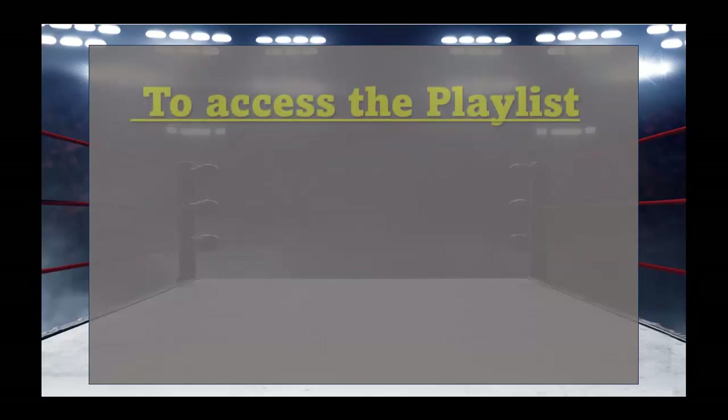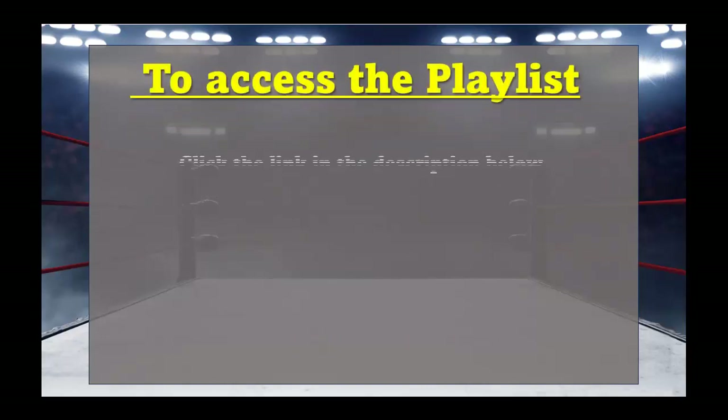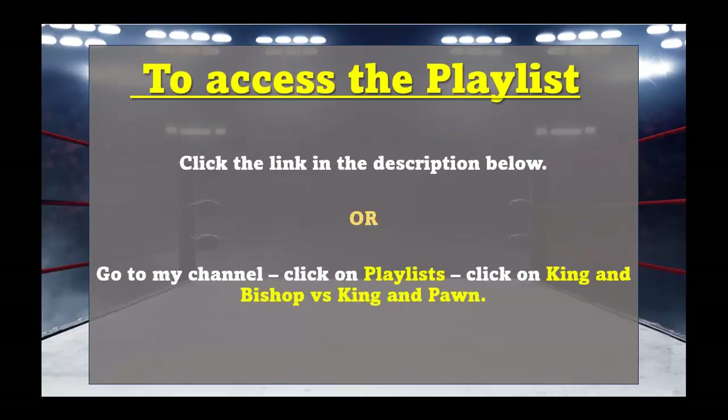To access the playlist, all you have to do is click on the link in the description below. Or, you can click on my channel, click on playlists, and then click on king and bishop vs king and pawns. Thank you for watching and enjoy!